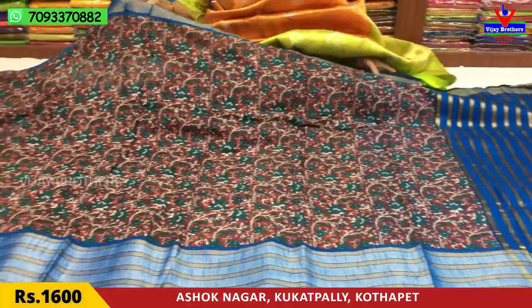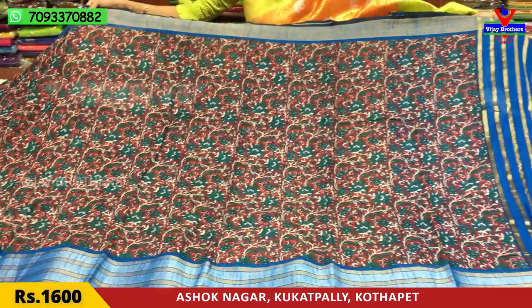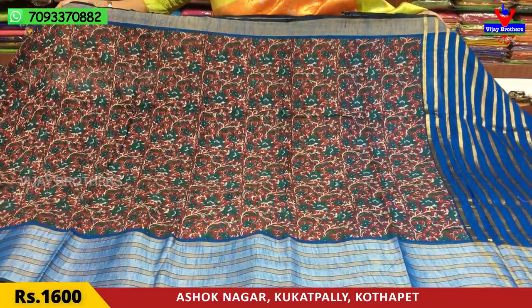This is a dark maroonish red color, with parrot green color — it's a floral print. The design follows the same pattern, but the colors are different from the background.